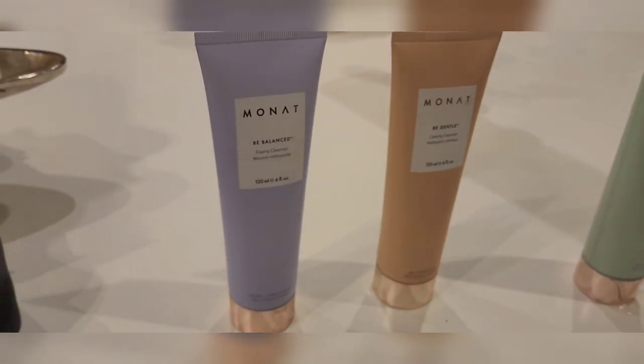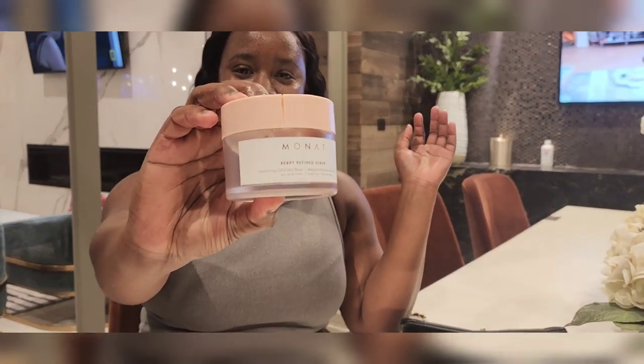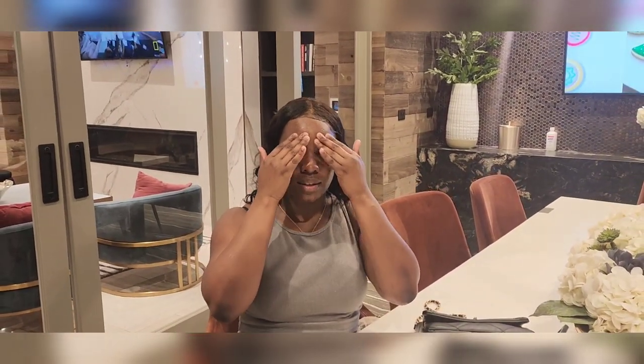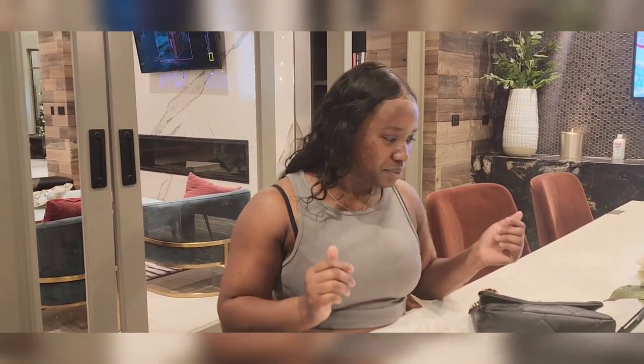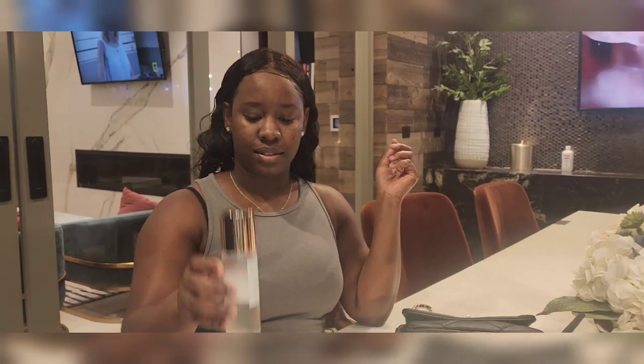This is how the products were applied. The first product is this cleanser — I washed my face and then applied it. You'll see a video of how I do that. I just rub it into my face like that. It's very smooth on the skin and I loved it.